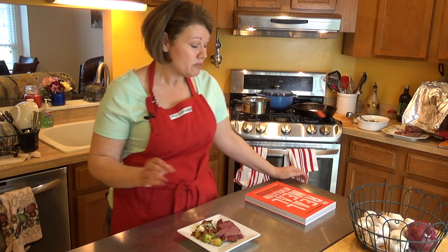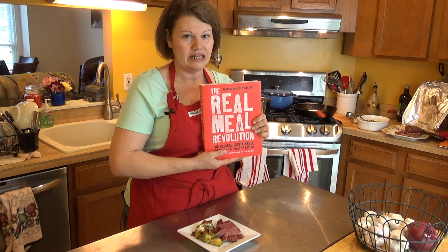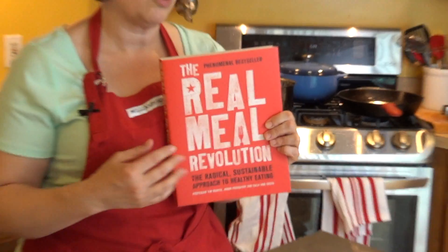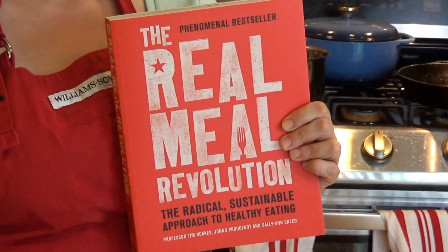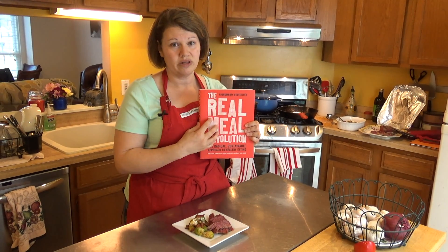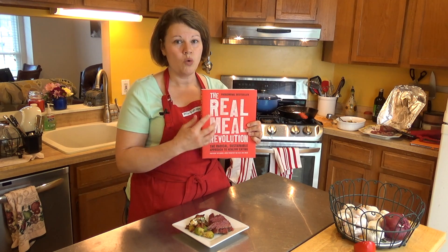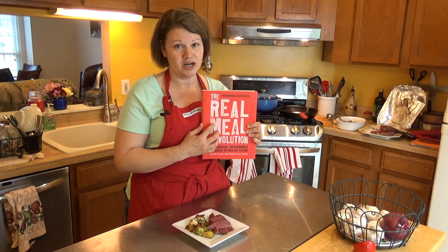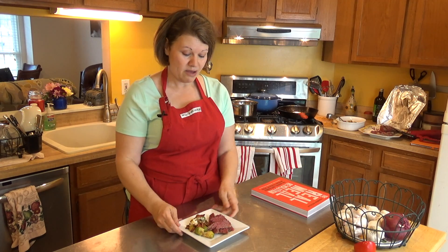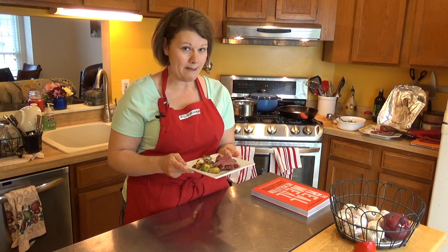This dish comes from a book I've been plowing through lately called 'The Real Meal Revolution.' For anyone thinking about going ketogenic — also known as low-carb high fat, or 'Banting' in South Africa where the authors hail from — it's a wonderful book with great recipes and a lot of detail about why ketogenic really is the best way to lose weight and take control of your health. But right now let's go ahead and make this delicious Brussels sprout and bacon dish.